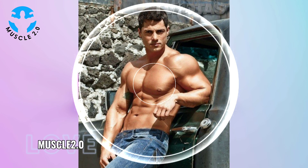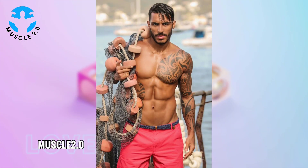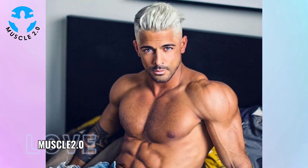In this segment I want to share stories from our community — we've received messages about how these photos have inspired others on their fitness journeys. It's heartwarming to see the positive impact these visuals can have.